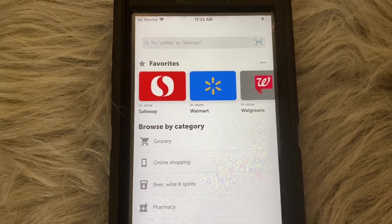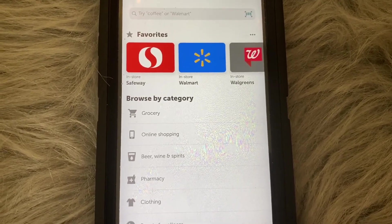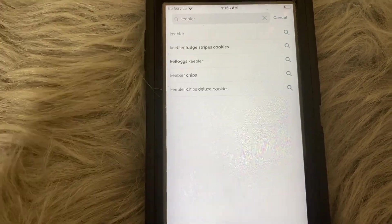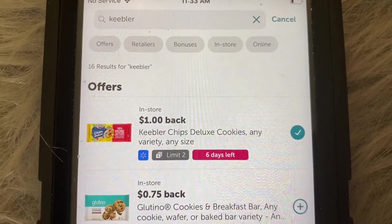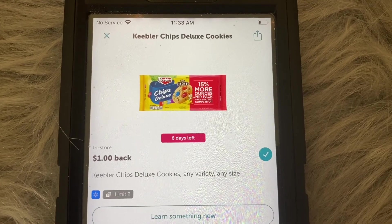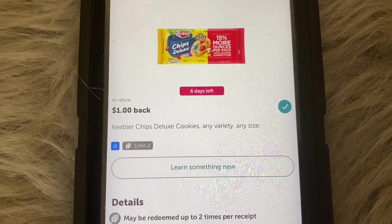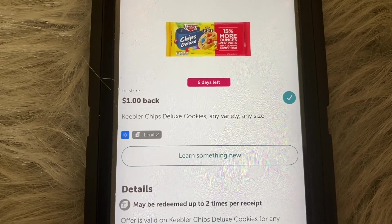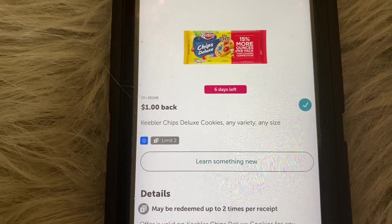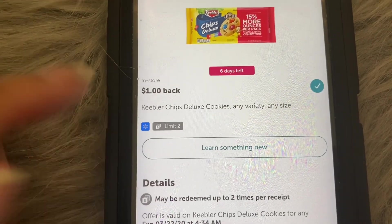Now let's go to 'Find Offers.' Say I'm trying to find Keebler cookies — I'll go to the search bar and type in Keebler. Here's Keebler right here, shown as in-store at Walmart. Clicking on it shows Keebler Chips Deluxe cookies with a dollar back for any variety, any size. This means you can go in the store and whatever kind of Keebler cookies you find, no matter the size, they should qualify for this rebate offer.